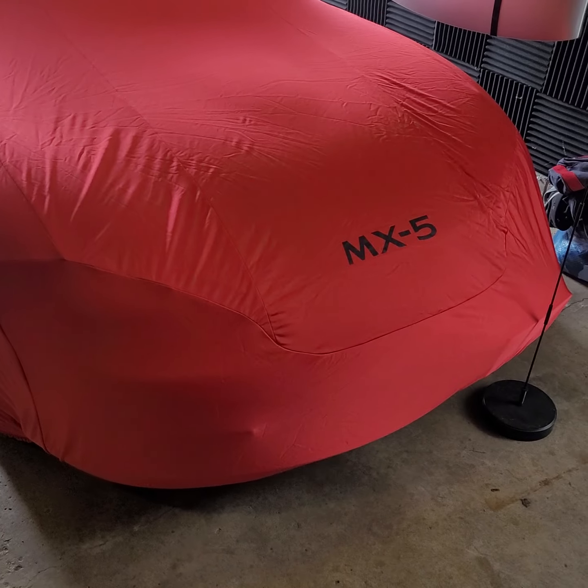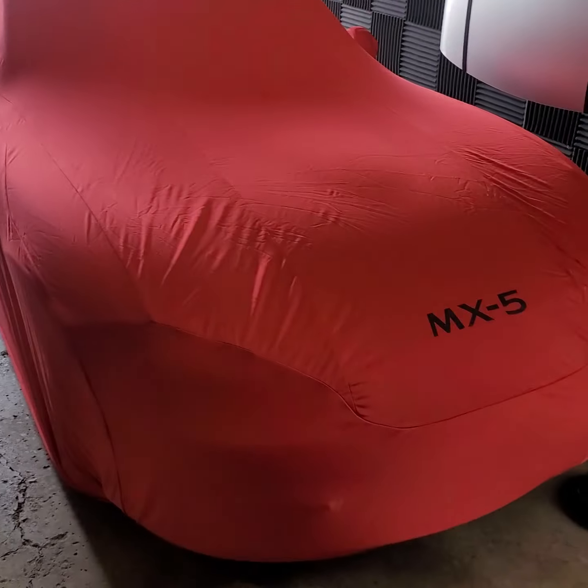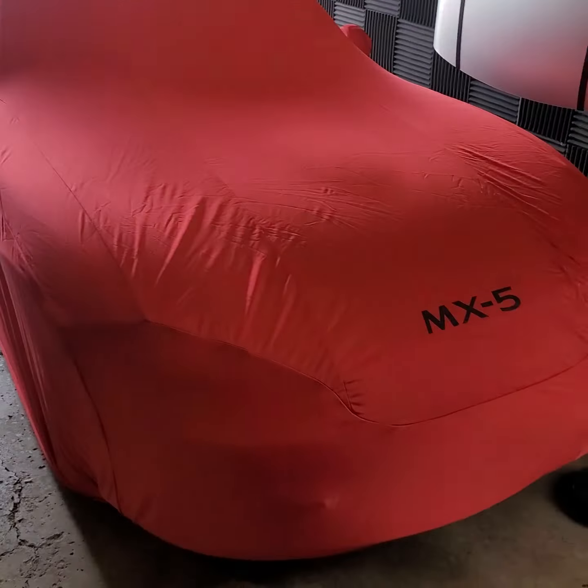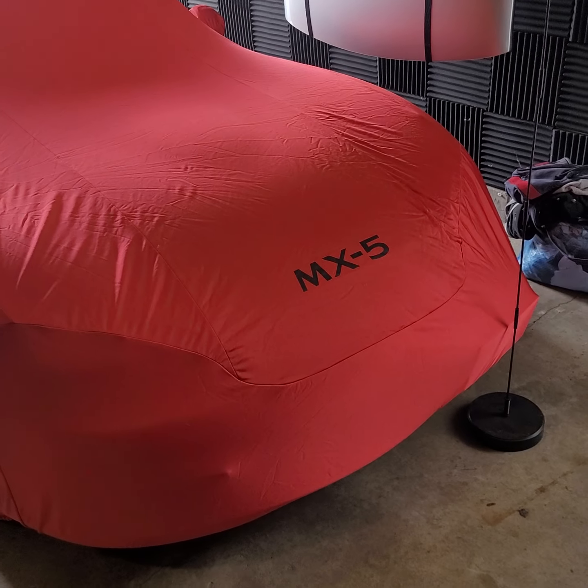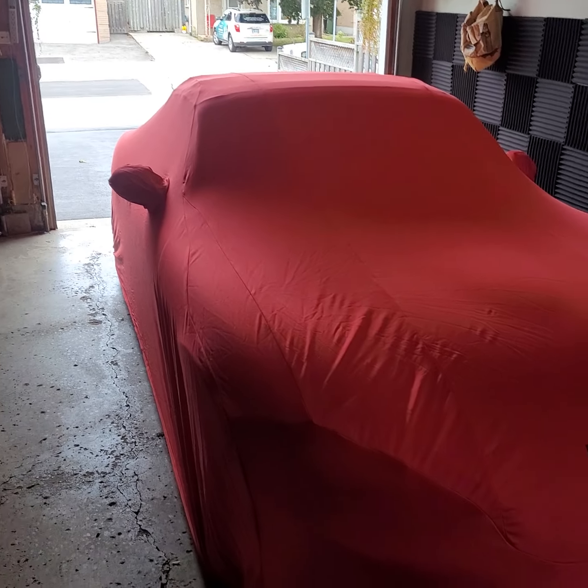One thing I'd like to add: I did try to purchase this from the Mazda dealership and they told me it's like a one to two year wait. So I got this secondhand, very lightly used locally. So if you are trying to find one, good luck. But yeah, it fits very well.